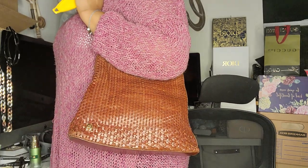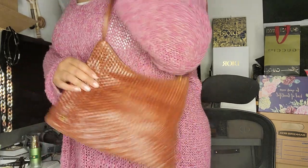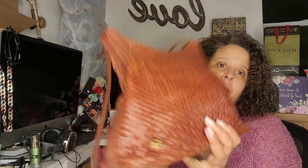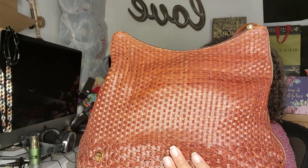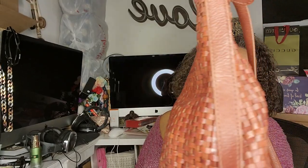I wasn't sure how long it was gonna be — it's beautiful. Am I ever gonna wear it? Probably not, because it's not as big as I'd want it to be. It just feels nice. It's soft, it's woven, it doesn't feel like a Bottega because Bottega has a different feeling, but it feels really nice and very well made.